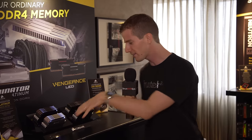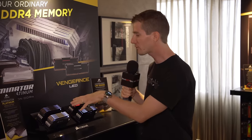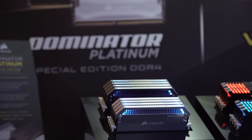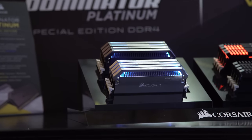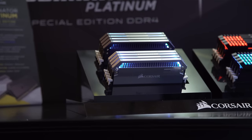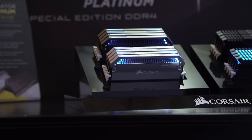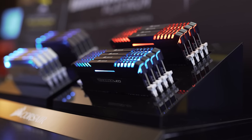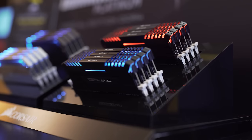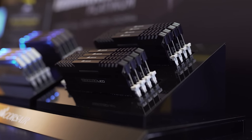Well no, this is a back-to-the-roots product. This right here is the Dominator Platinum Special Edition DDR4 kit — well, kits, there are actually two of them. There's a dark-plated one and a light-plated one, and the Vengeance LED. I'm gonna start with the Vengeance LED since that's the one that may actually have some relevance to more than a handful of you.